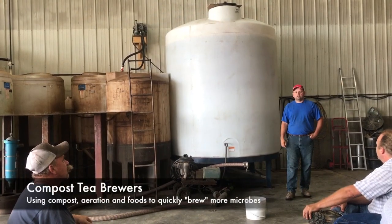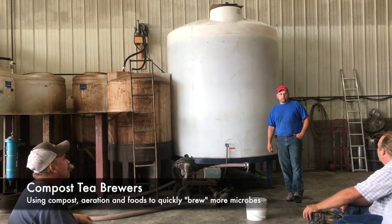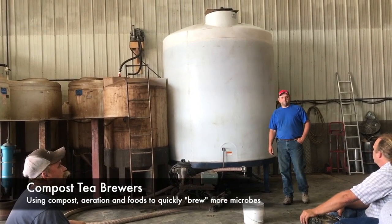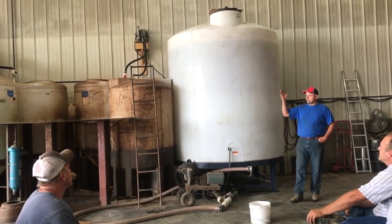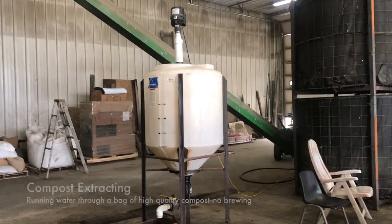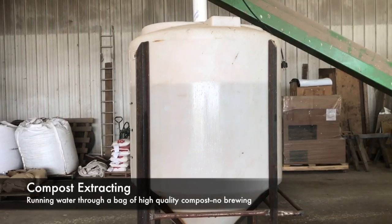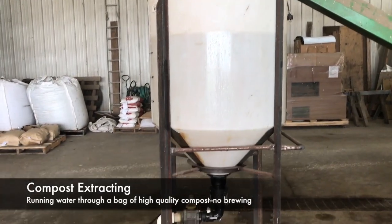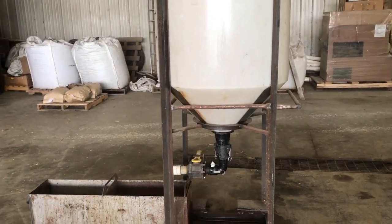Compost tea is a bag in a tank that you aerate — either 12 or 24 hours — and basically the microbes will multiply every 20 minutes. An extract is where you have really high-quality product that you can just run water through for 10 or 20 minutes, and then you can put it directly in the field without having to agitate it for 12 or 24 hours.